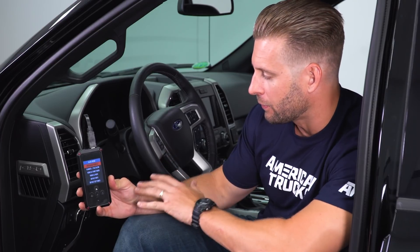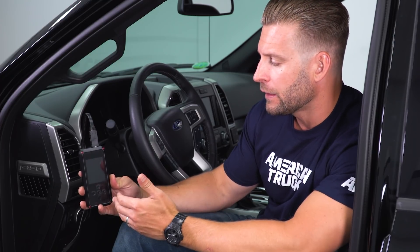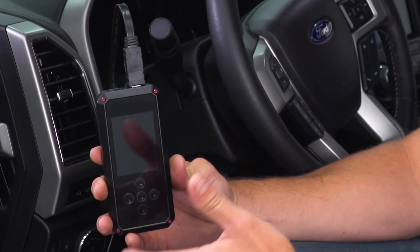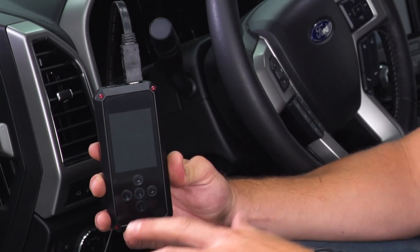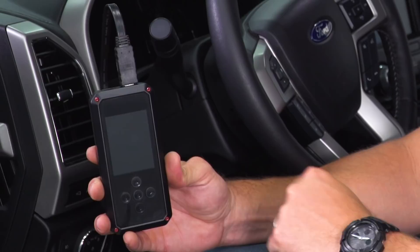So we're in our 3.5-liter EcoBoost truck here. We do have the tuner plugged in, but one thing I want to point out: before you bring your tuner out to the truck for the very first time, either connect it to a Wi-Fi signal or connect it to a laptop that's connected to your Wi-Fi. That way you can download the necessary firmware updates for the device itself. There's probably gonna be a few you need to download and update before you can actually use this thing. In addition to that, it will help you download your tunes from the cloud wirelessly or through your laptop. Once you have the device fully updated and ready to rock, go ahead and bring it into your truck and plug it in.